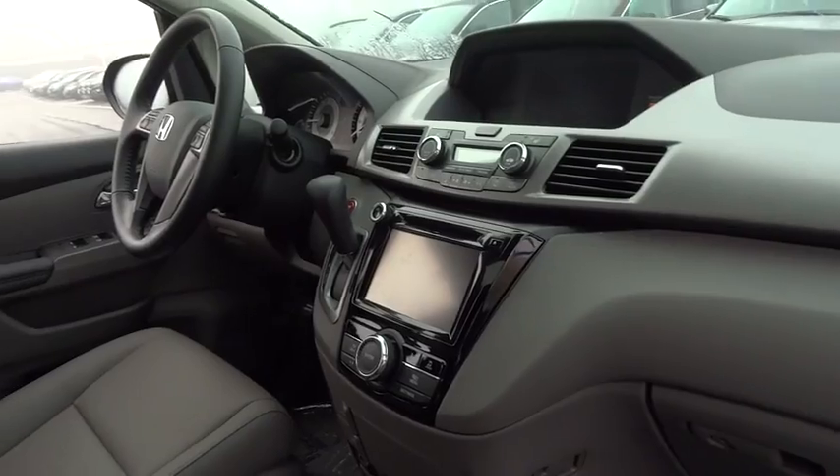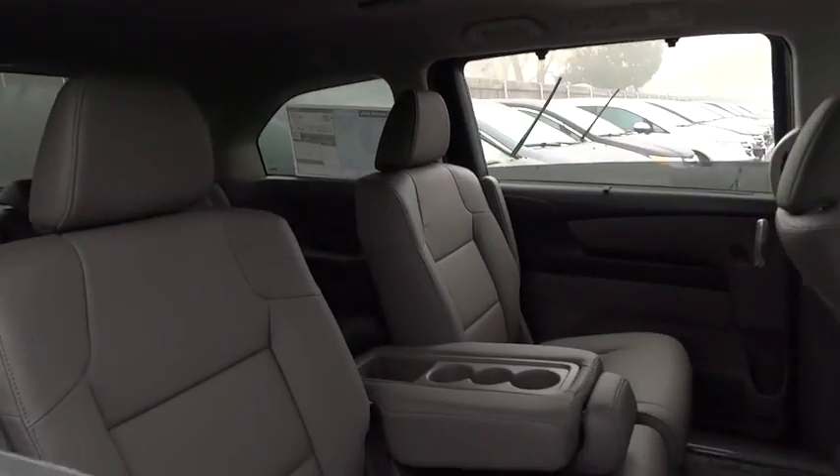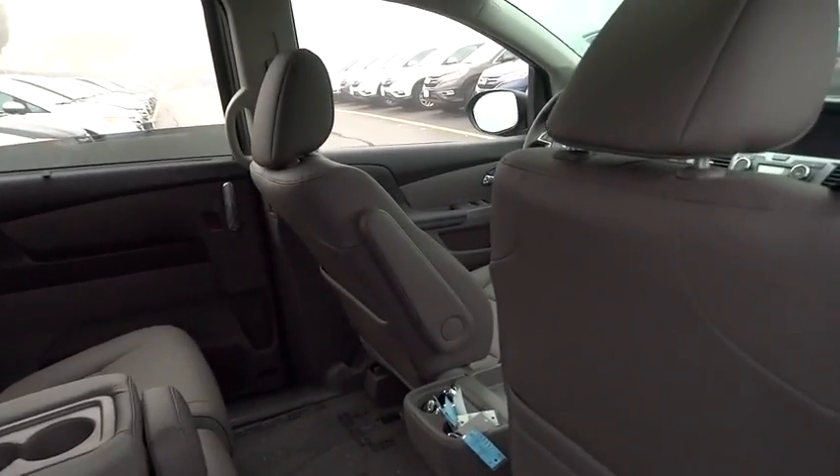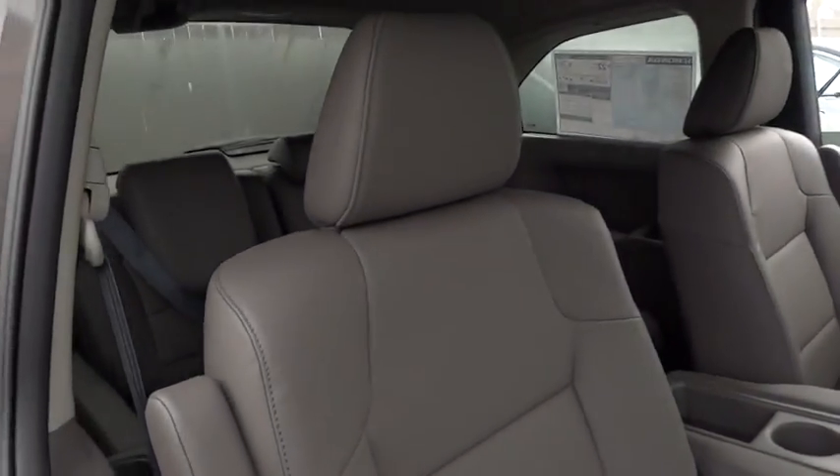Power liftgate, lane departure warning, stability control, traction control, steering wheel audio control, keyless entry, power passenger seat, backup camera, anti-lock braking system, Bluetooth.